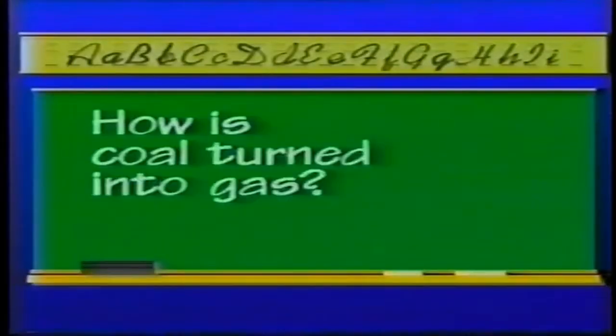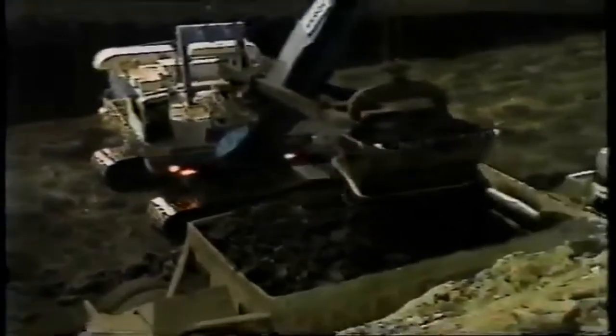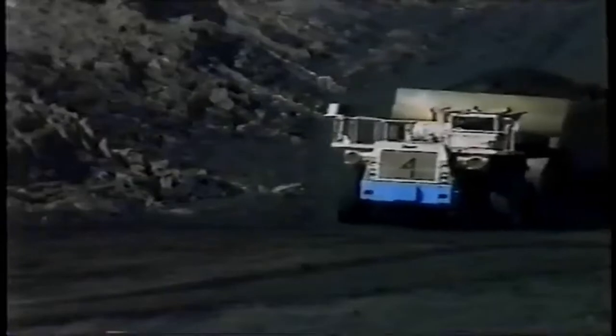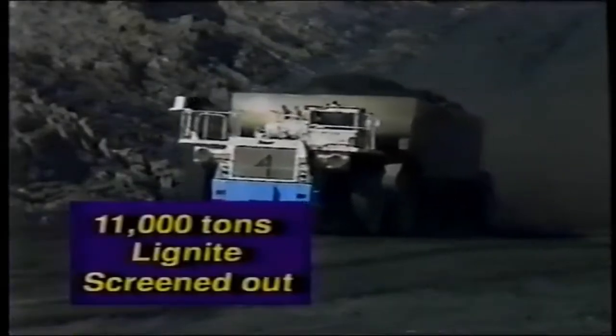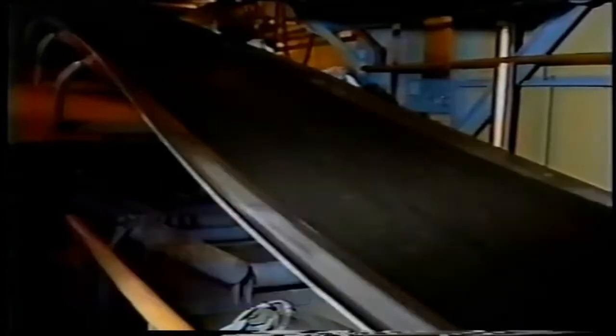The first step in turning coal into gas, or gasification, involves crushing 28,000 tons of lignite daily into 2-inch diameter chunks. From the 28,000 tons, about 11,000 tons of lignite pieces smaller than one-fourth of an inch are screened out. These small pieces are called fines, and they are too small to be used in coal gasification.